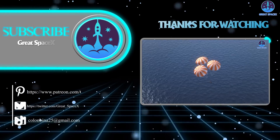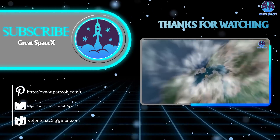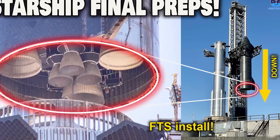And that's it for today. If you want to support our channel and get access to exclusive content, please consider becoming a patron by clicking the link in the description below. We appreciate your generosity and your passion for space exploration. As always, this is Kevin from Great SpaceX, and until next time, keep looking up.